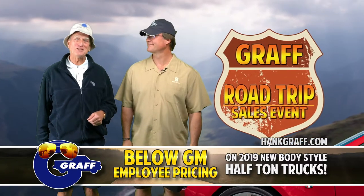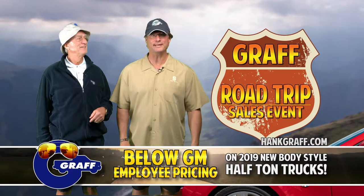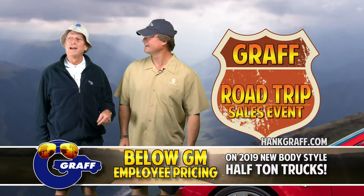It's time to see the USA in your new Graff Chevrolet during the Graff Road Trip Sales Event going on now at every Graff dealership. Hey, where you want to go next, Dad? How about that way?